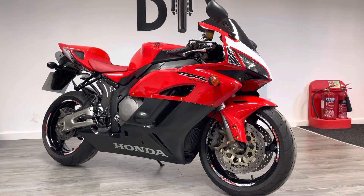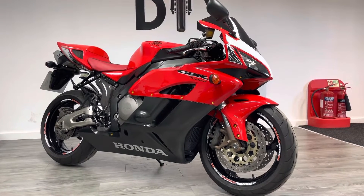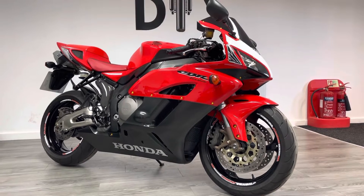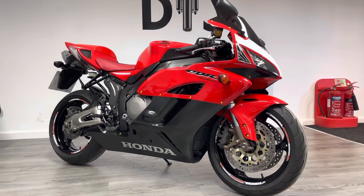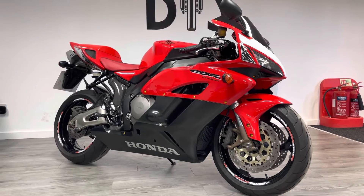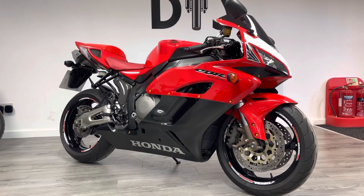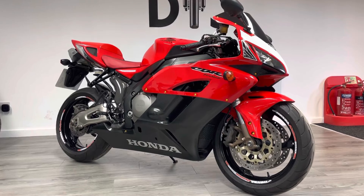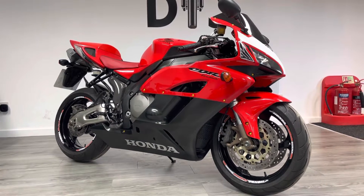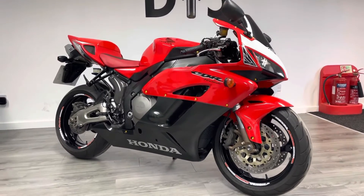This is a 2004 54-plate, and this is the first year that they went to the under-seat exhaust model — radical changes in line with MotoGP, so this would look very familiar looking back at Valentino Rossi's RCV back in the day. Very successful bike in terms of British Superbikes and World Superbikes as well, and it really was the recipe for a very successful bike up until 2008 when they revised it.